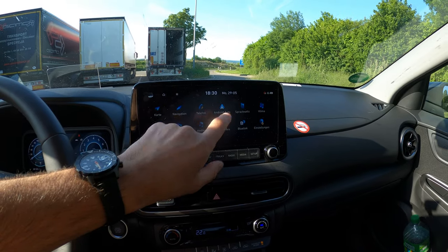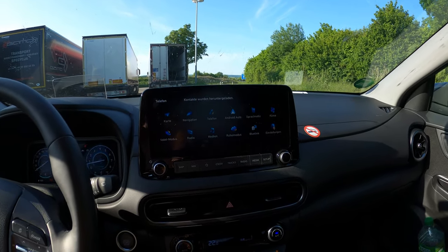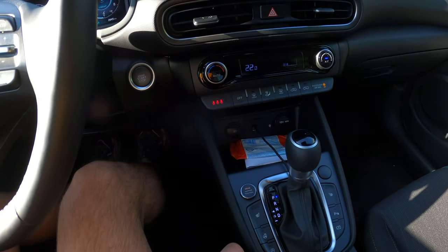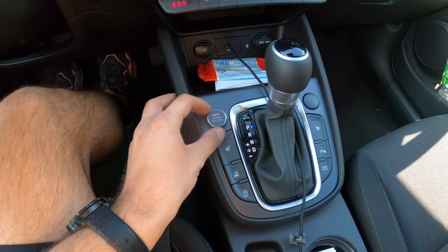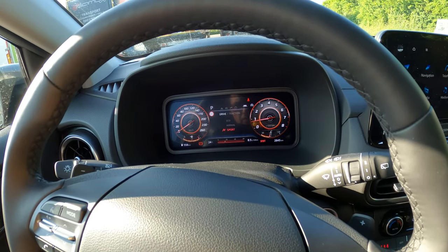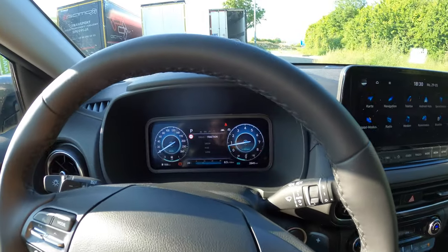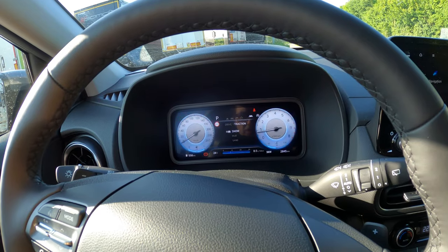It comes with Android Auto and Apple CarPlay, so all the connectivity is in place. There are three driving modes which you can set from here: eco, normal, and sport. And if you press the button, you also get three traction options: snow, mud, and sand.